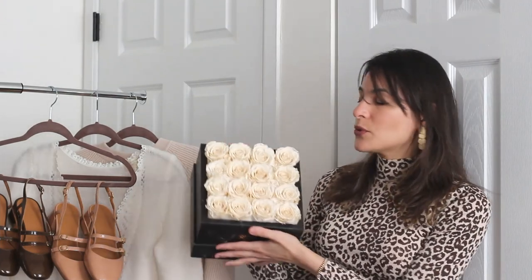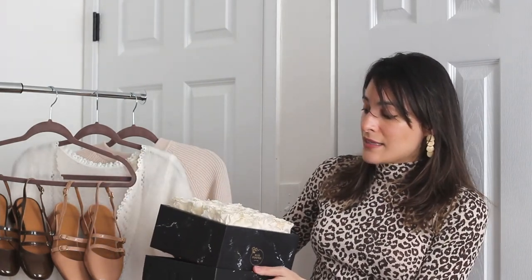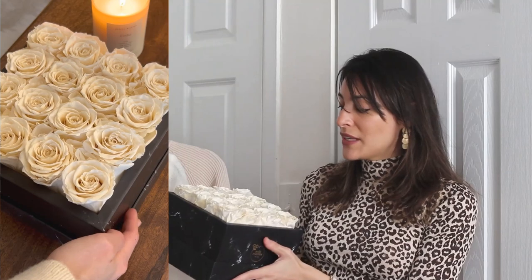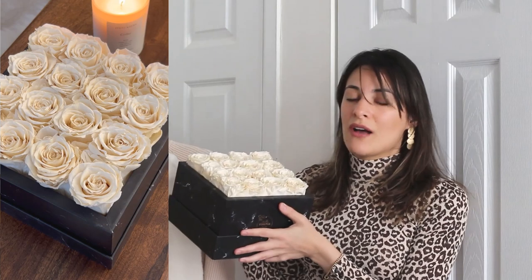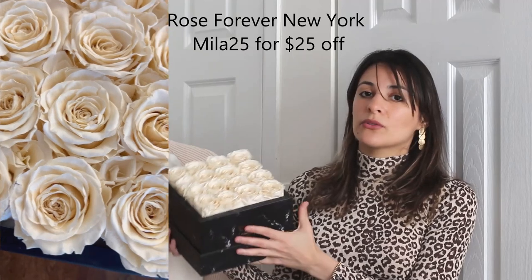Hi everyone, welcome back to my channel! Today I want to show you something really nice. I want to thank New York Rose Forever for gifting me this beautiful bouquet of roses. It comes in this beautiful box — I'm going to do a close-up so you guys can see. It's a beautiful gift whether you want to give it to yourself or to someone else. I chose this small bouquet because I live in a small apartment, but they have so many different options. I'm so happy to offer you a discount code for $25 off — you can use my code MILA25.